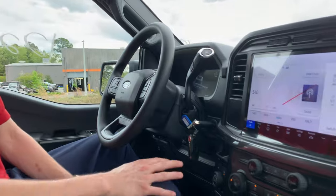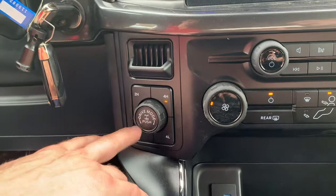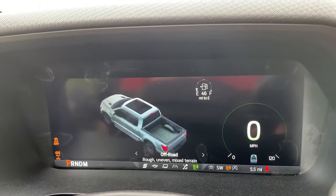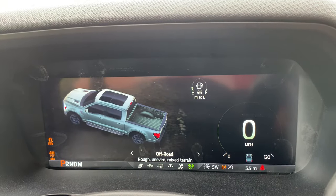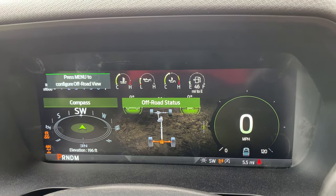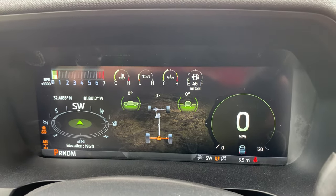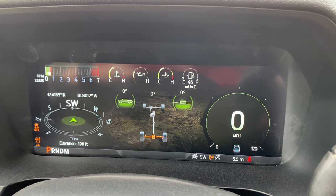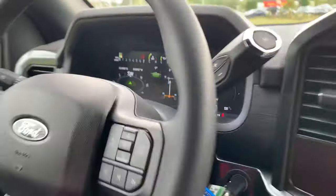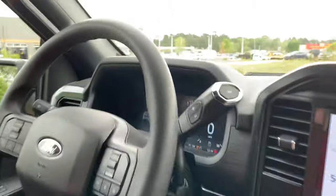These buttons shift you into four-high and four-low and also engage the locking rear diff with the touch of a button. The off-road modes have been redesigned for 2024 — you actually get a compass integrated into the dash, along with your coordinates in longitude and latitude, and even your elevation. We've never seen that before out of an F-150, and I don't think many other trucks on the market are doing that — Ford is really stepping it up.